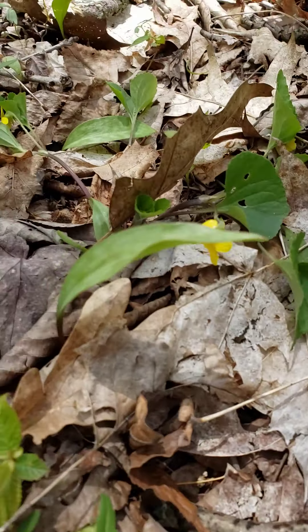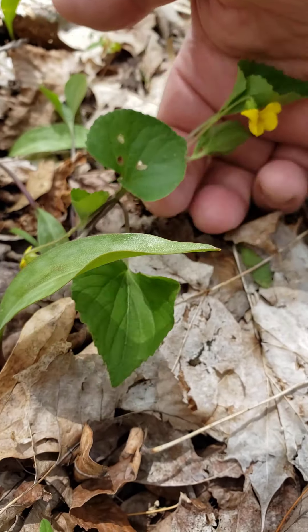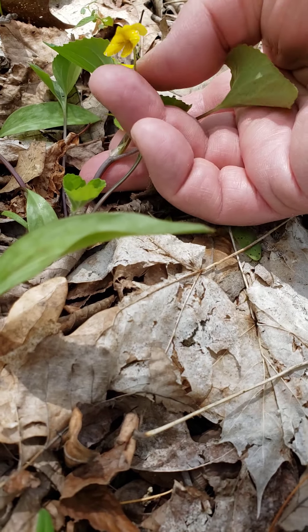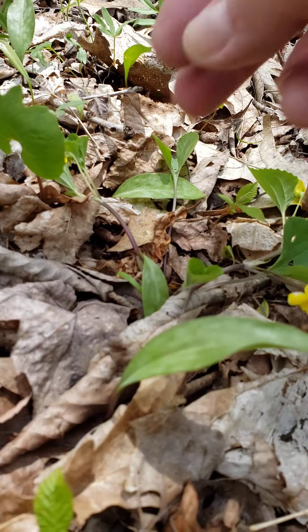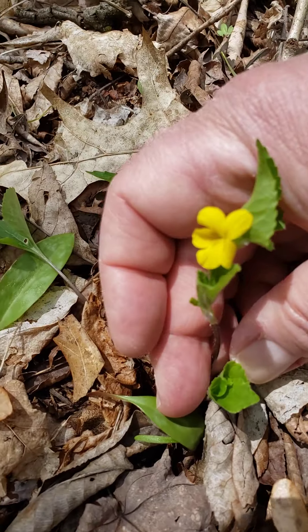I've come across a couple of downy yellow violets, which must have been hit by the combination of snow last night and freezing temperatures overnight. We've actually had two nights back to back of right around freezing temperatures. But this is downy yellow violet.